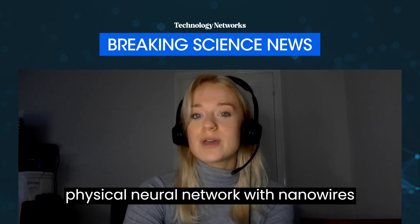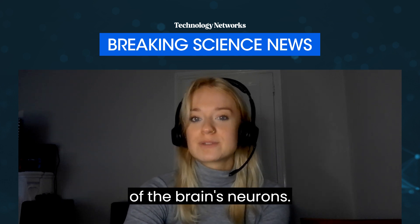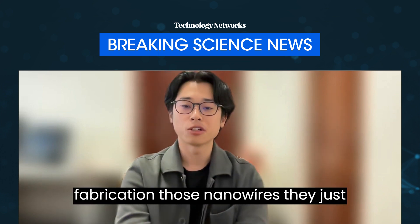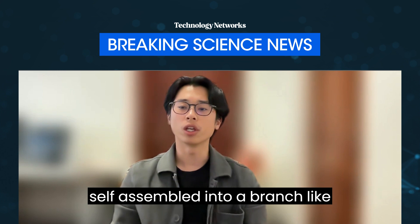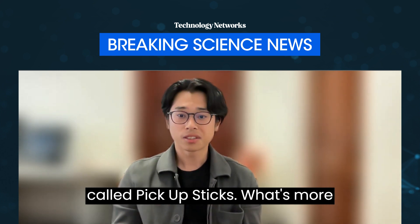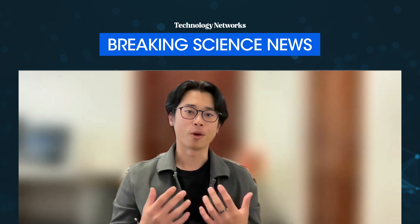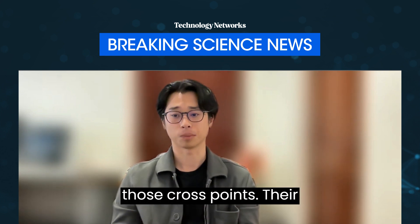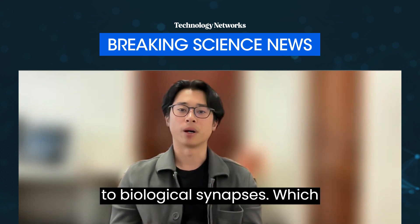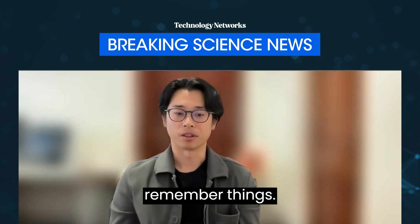Can you explain in more detail how the physical neural network with nanowires functions and how it mimics the operation of the brain's neurons? These networks are made of tiny silver nanowires. During fabrication, those nanowires self-assemble into a brain-like structure, very similar to a game called pick-up sticks. What's more interesting is actually the cross points between those nanowires. When an electrical signal is applied across those cross points, their conductance changes — this is very similar to biological synapses, which enables the nanowire network to learn and remember things.